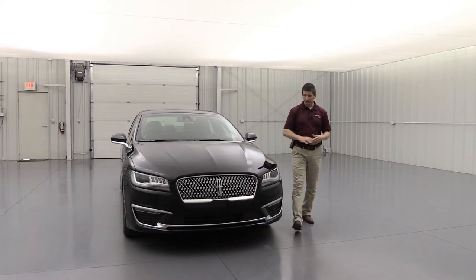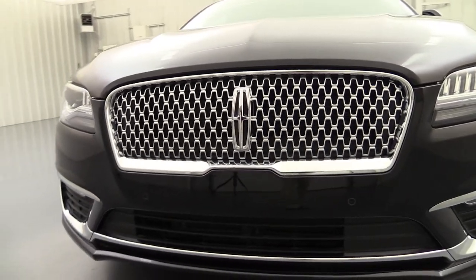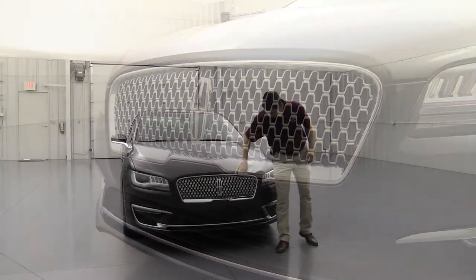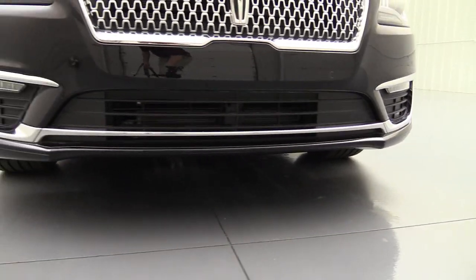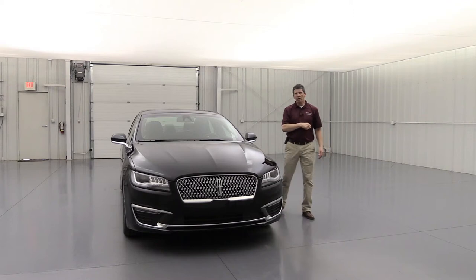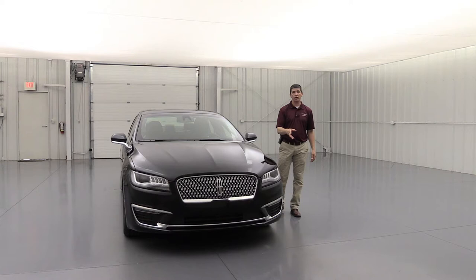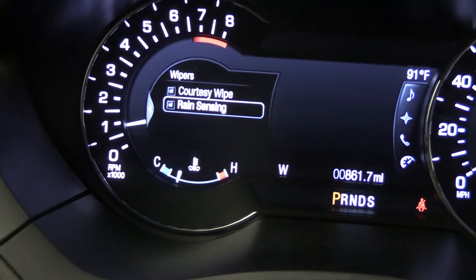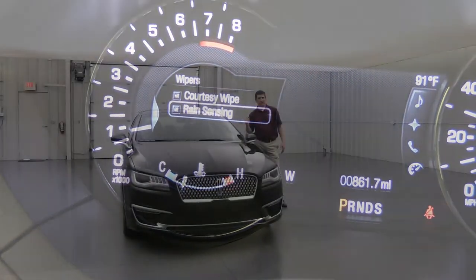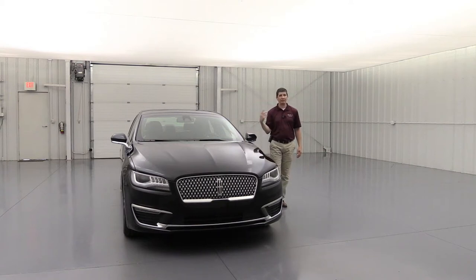The front features a satin chrome finish grille with a repeating Lincoln star emblem and chrome accents, plus a chrome accent on the lower bumper — a great look overall. Standard on all MKZs are rain-sensing wipers that automatically turn on and increase speed as rainfall intensifies, activated through the wiper settings.